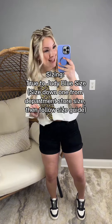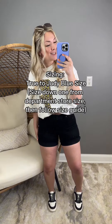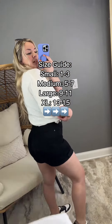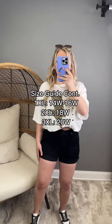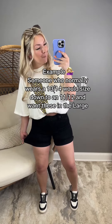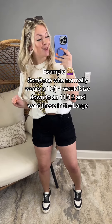Sizing is really easy. All you have to do is take your department store size, size down one, and then follow this size guide: Small fits 1–3, Medium 5–7, Large 9–11, XL 13–15, 1X 14–16W, 2X 18, and 3X is 20W. I am a 3–4 in department stores, I size down to a 1, which places me in the Small — that's what I'm in right now.